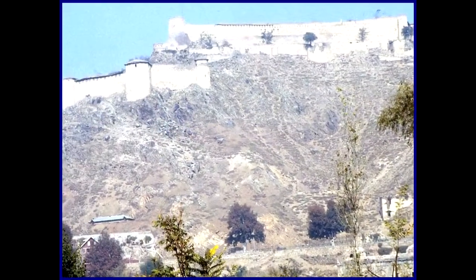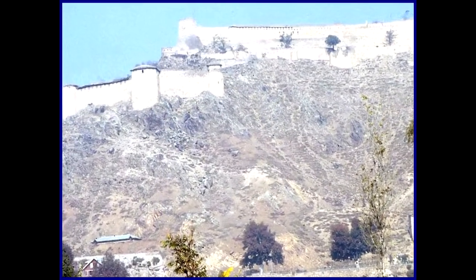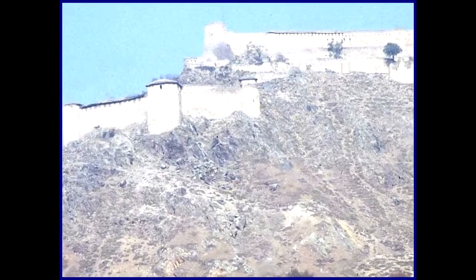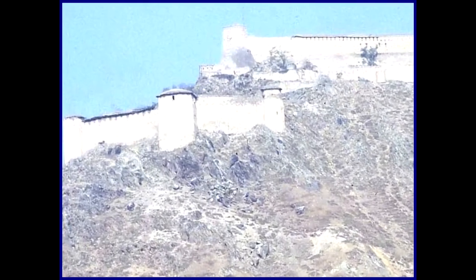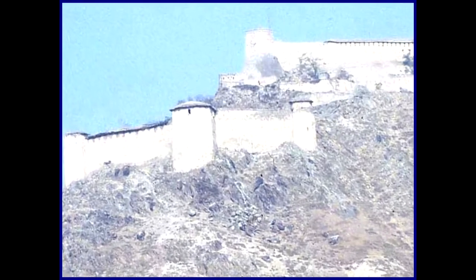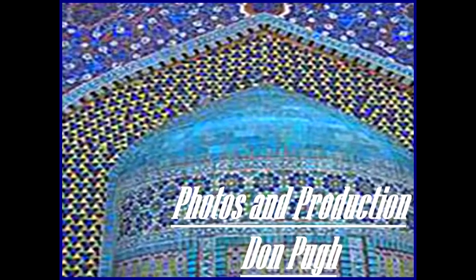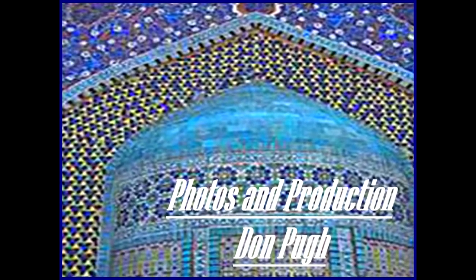Mountain top forts are common in Afghanistan, particularly in cities like Herat. The mosaics in magnificent mosques like this one in Mazar-i-Sharif are common. Thanks for joining me for this quick three-week overland tour through Afghanistan. We'll see you next time.